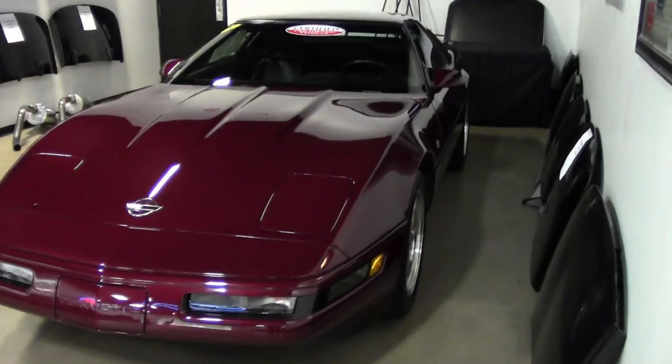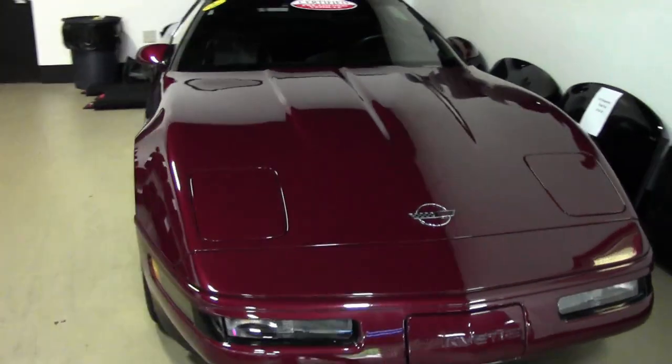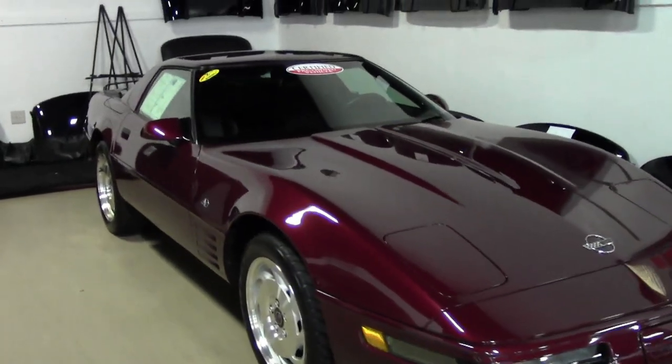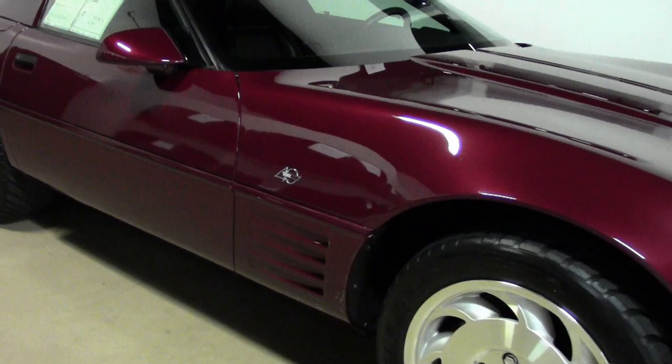Electronic Climate Control, Performance Axle Ratio, FX3 Selective Ride and Handling Package, Low Tire Pressure Warning Indicator, Bose Gold AM FM CD Cassette Stereo, Fog Lamps, and Power Windows — everything's power on this car, of course, folks.